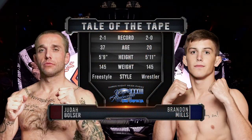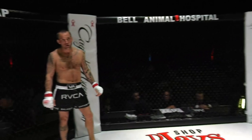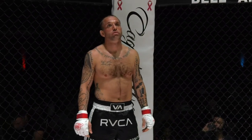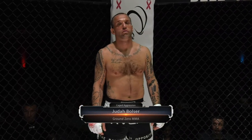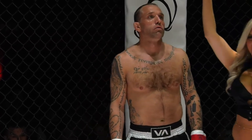Ladies and gentlemen, our next bout of the evening is scheduled for three three-minute rounds in the Caged Aggression Amateur Featherweight Division, powered by Elite Loyalty Management. Introducing first, fighting out of the Red Corner. He stands five feet seven inches tall and weighed in at 146 pounds. He trains at Ground Zero MMA and is sponsored by Bradfield Blasting, Arrowhead Tattoos, and Chelsea's Spa. Joining us from Fairfield, Iowa,